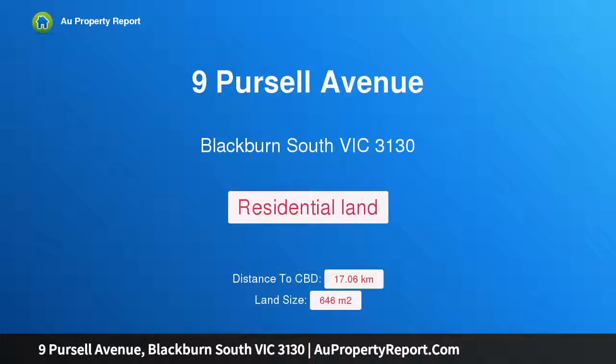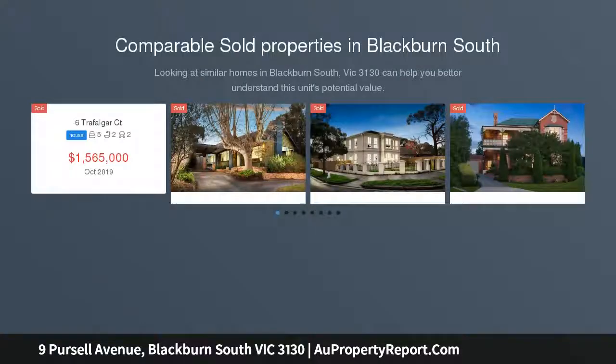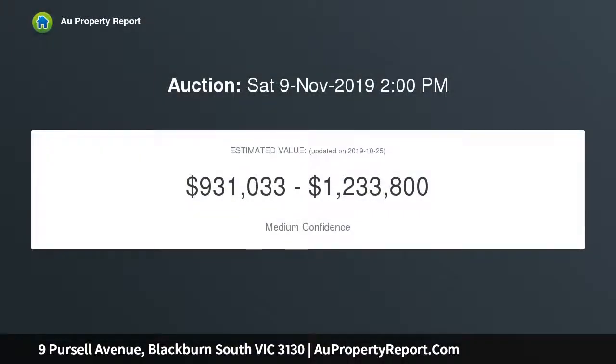Hi, I am glad to introduce property 9 Purcell Avenue, Blackburn South Victoria 3130. Rarely offered vacant corner block in Blackburn South — rarely does a vacant corner allotment hit the Blackburn South market that promises so much stunning potential for both developers and home builders alike. This exceptional 646 SQM block